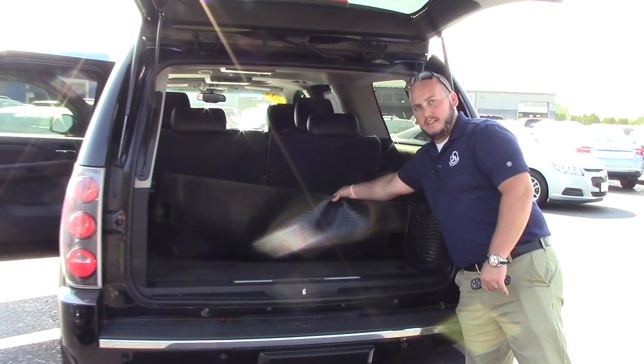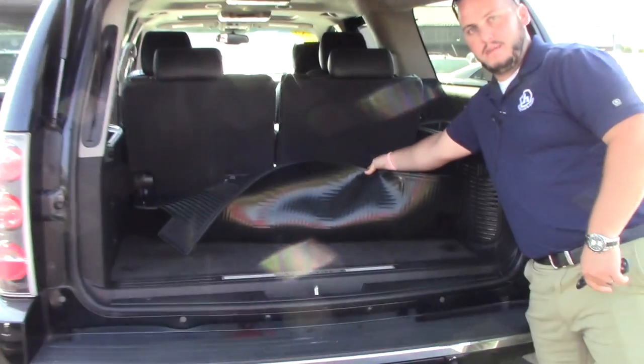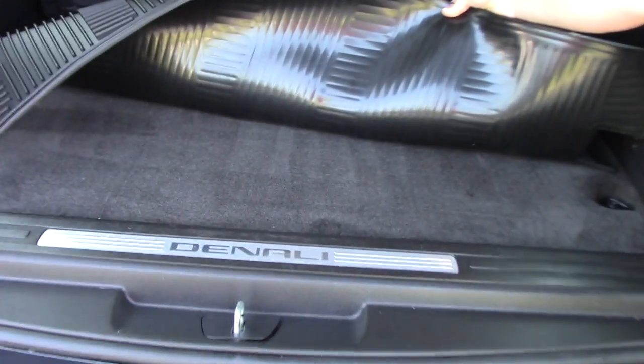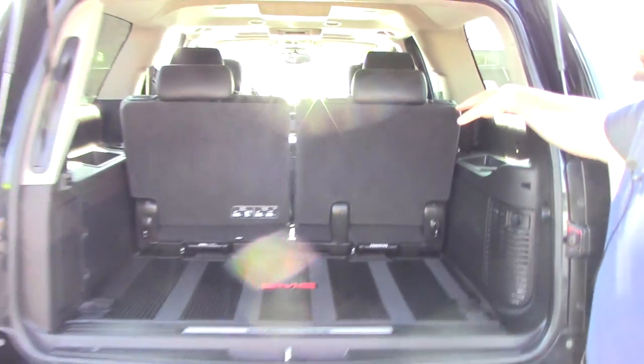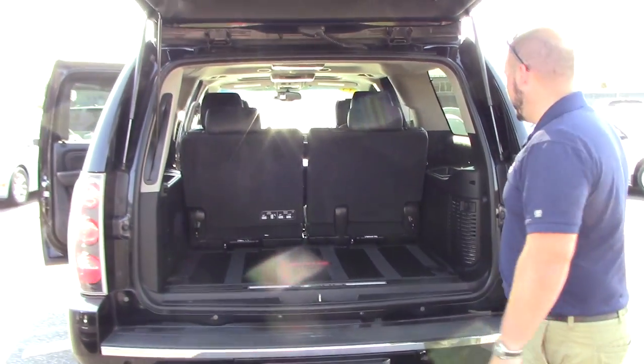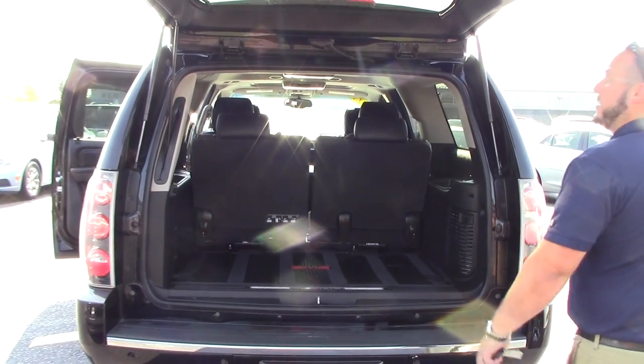As you can see, coming up closer here, the carpet is very clean — it is very well taken care of. These seats do fold down flat; they pull right out if you don't want them in there. And you can see the second DVD screen there.